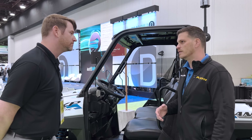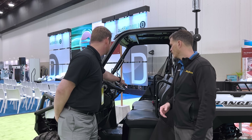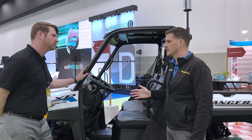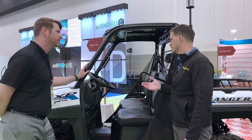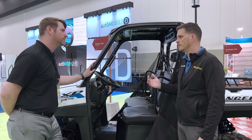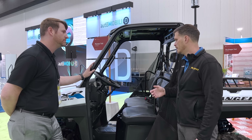That push-button forward/reverse is a huge advantage if you're talking about snow plowing or backing up to a trailer. As for the gearbox, it is different from the ICE version — there's no CVT or clutch like in the previous vehicle. There is still a belt drive, but it's a different tooth belt that's designed to last the life of the vehicle and be non-serviceable. Other than that, there is a fair amount of commonality in the drivetrain.